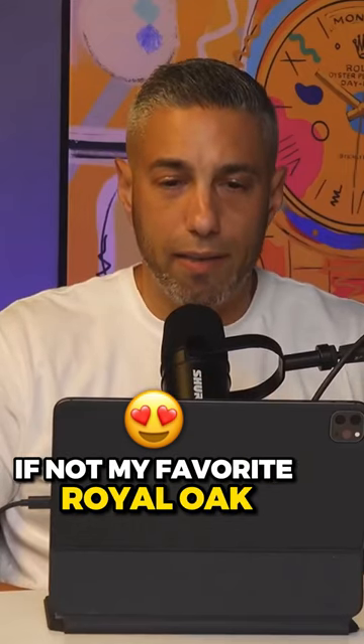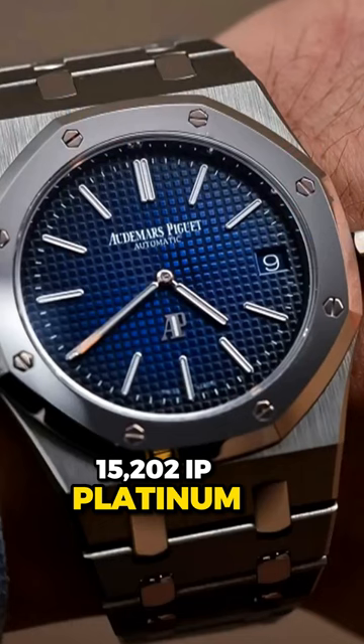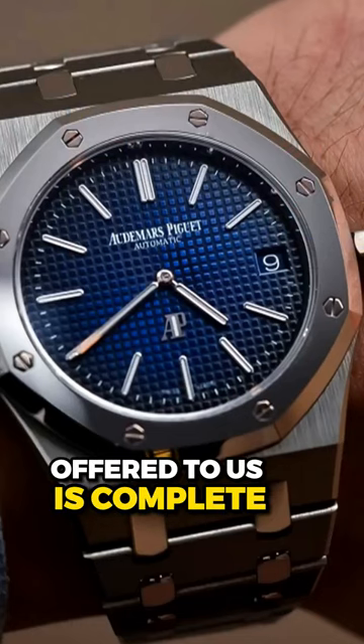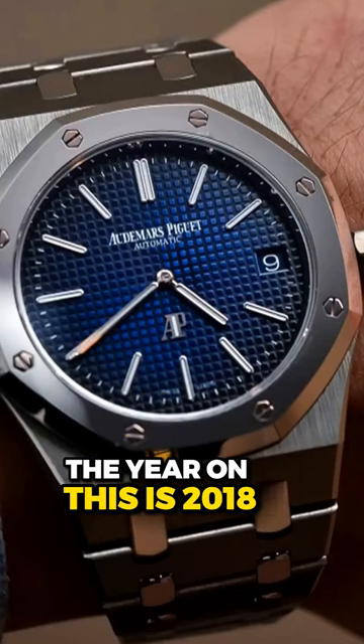One of my favorites, if not my favorite — Royal Oak. This is the 15202 IP Platinum. This one specifically offered to us is complete; it comes with box and papers. The year on this is 2018.